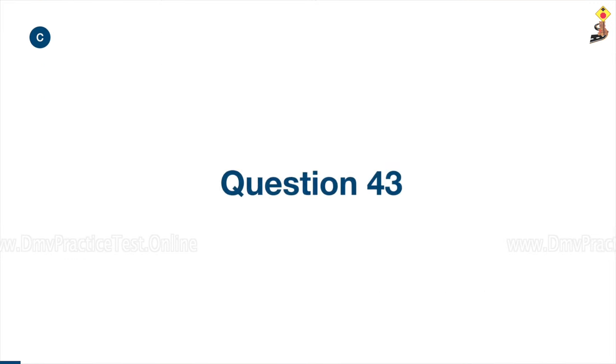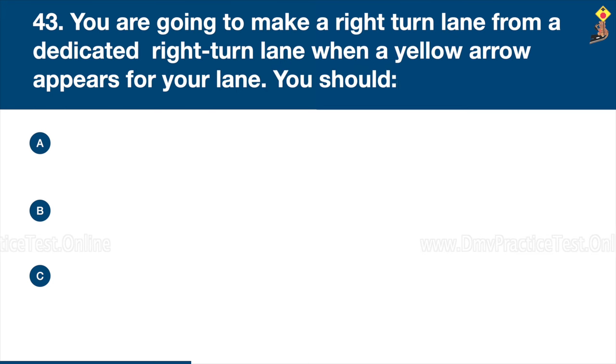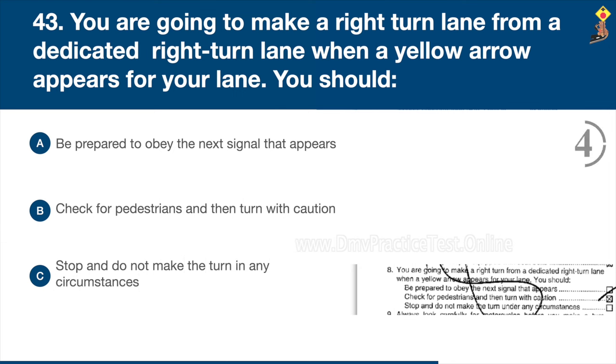Question 43: You are going to make a right turn from a dedicated right turn lane when a yellow arrow appears for your lane. You should be prepared to obey the next signal that appears, check for pedestrians and then turn with caution, or stop and do not make the turn in any circumstances. Congratulations, the correct answer is A: be prepared to obey the next signal that appears.